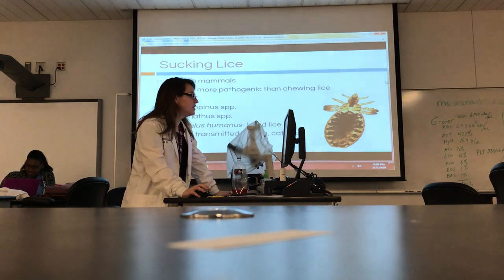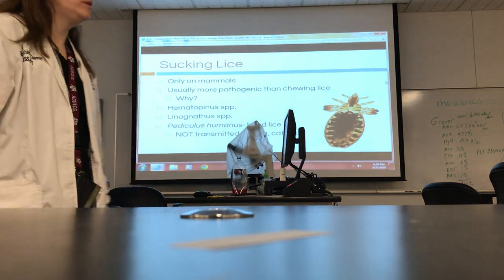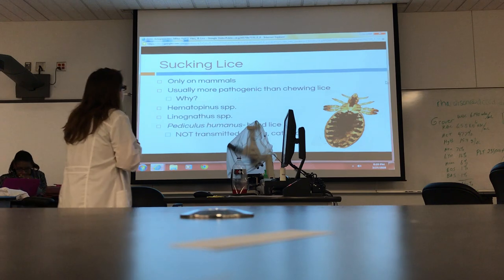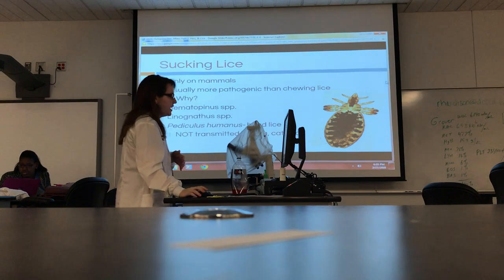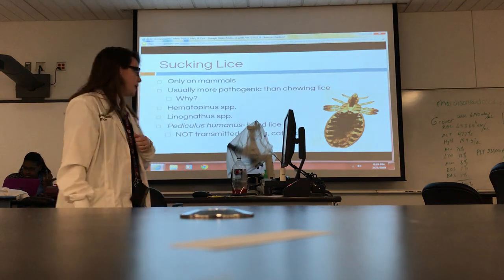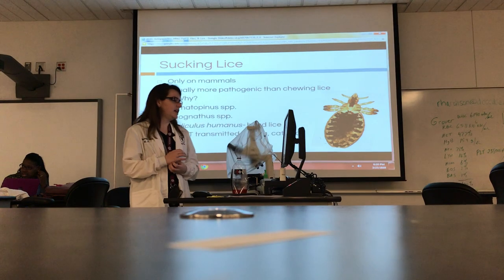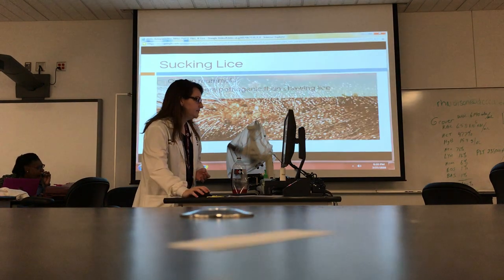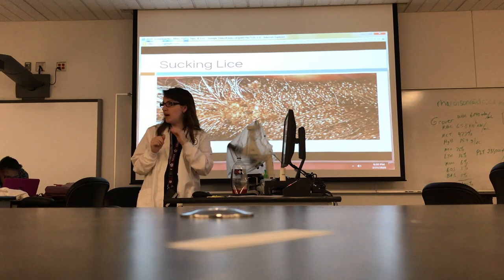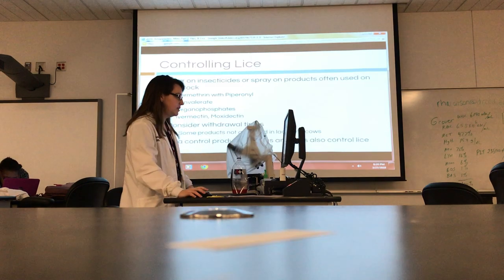Sucking lice are usually more pathogenic than chewing lice — pathogenic meaning bad for the animal. Why would they be worse? Because they're drinking something out of the animal. Sucking lice attach and stay — they don't benefit as much from moving around. They can find a good source of nutrients and stay hunkered down. The main species I want you to actually learn is the human head louse — Pediculus humanus.